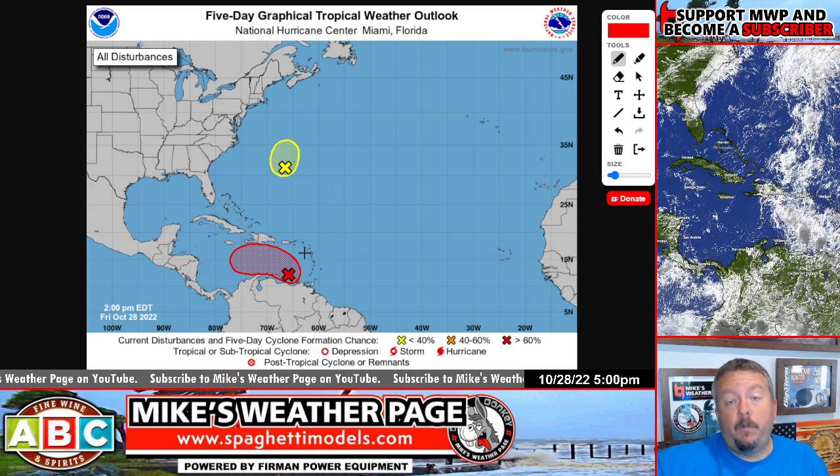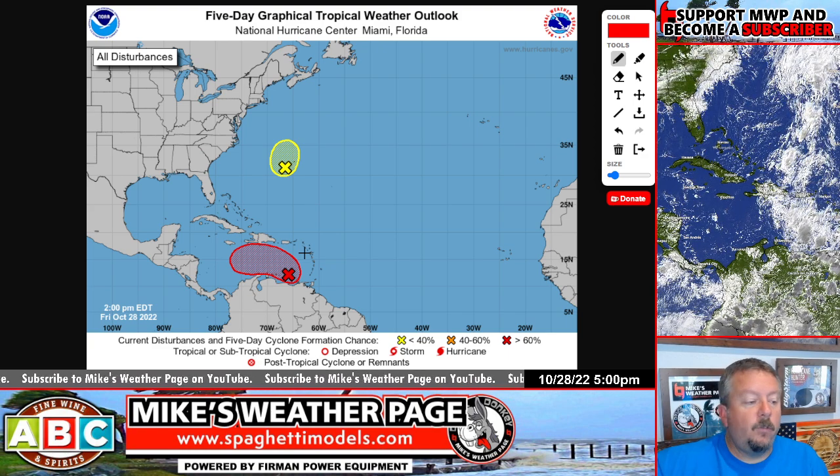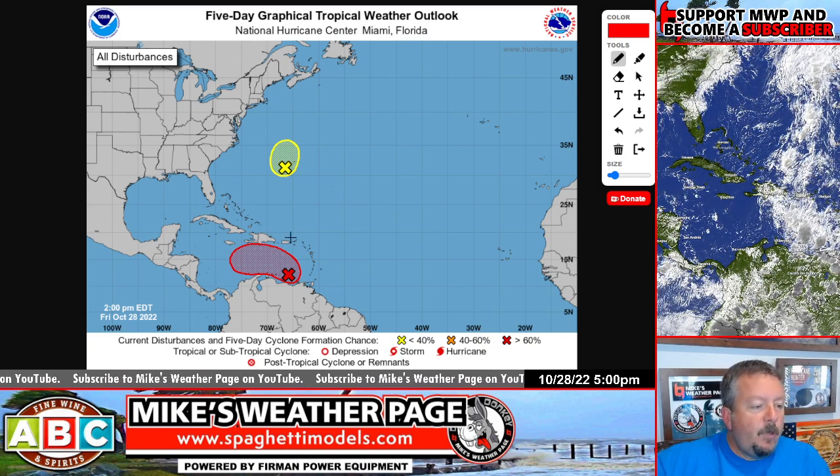The other spot we're going to talk about is the red spot. This is Invest 95 now. They designated it today, which means there's a whole lot of models, satellites, floaters. So that's what we're going to look at.